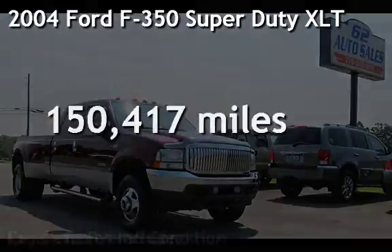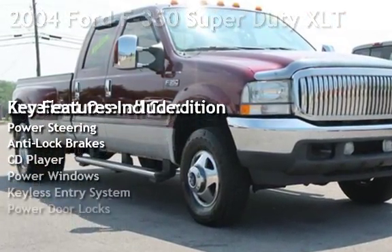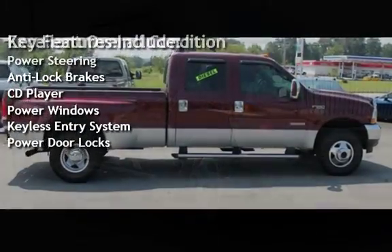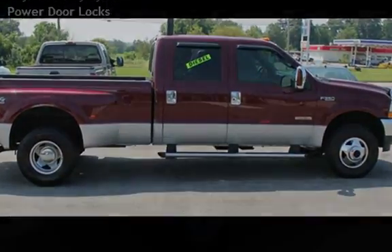Presenting a pre-owned 2004 Ford F-350 Super Duty. This four-door truck has an eight-cylinder, six-liter V8 engine, with four-wheel drive, and an automatic transmission.